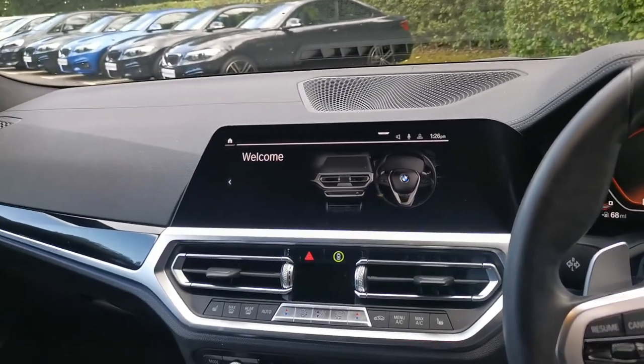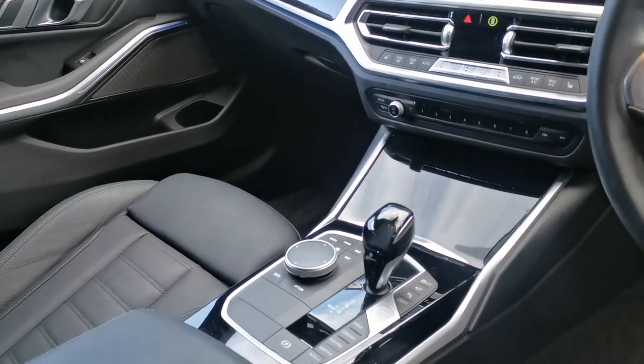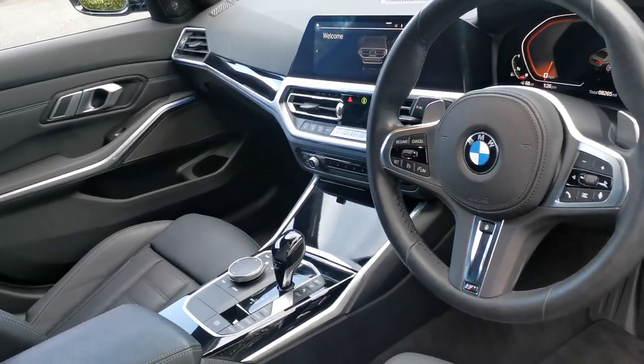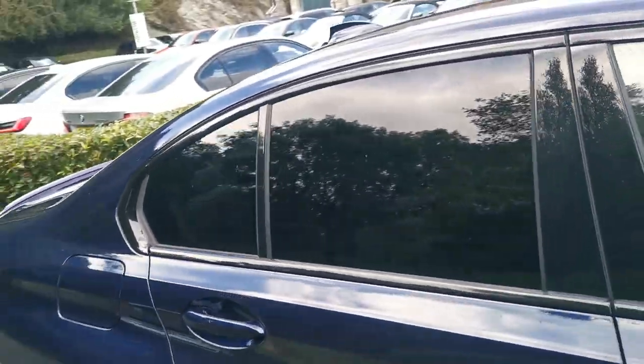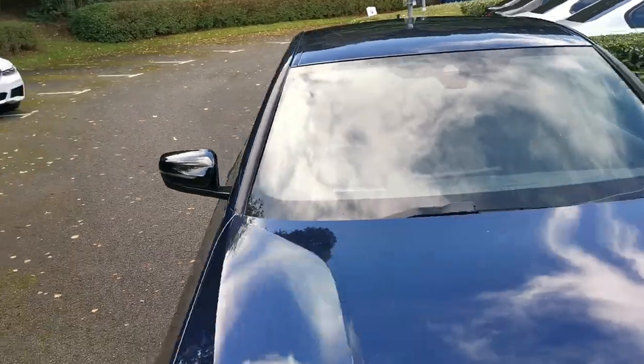Also all the usual great G20 refinements on this latest vehicle, including the fantastic eight-speed ZF gearbox paired with the beautiful inline six-cylinder turbocharged petrol engine. If you'd like a more detailed video on this car or a full specification, please do get in contact and one of our sales executives will be more than happy to help.